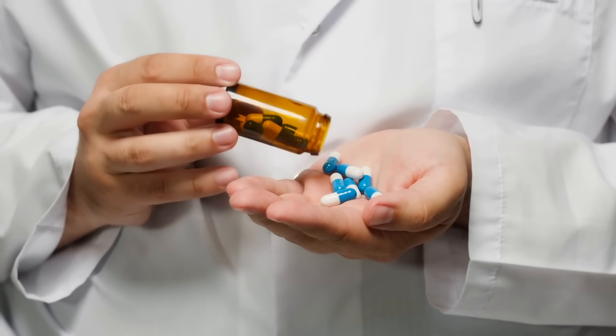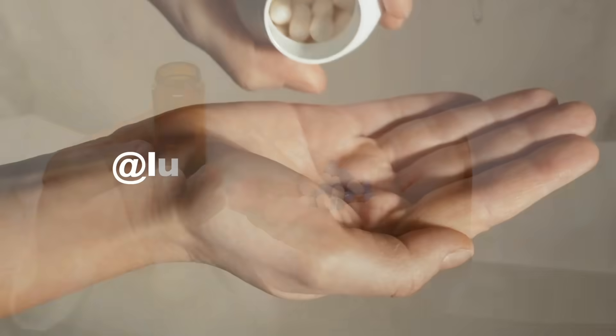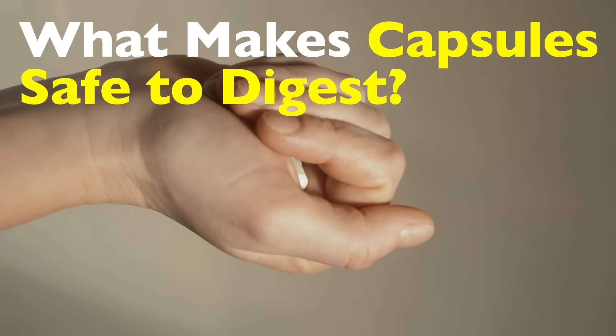Welcome back to History of Simple Things. Today's topic comes from one of our curious viewers, Lakshuan Minhus, 6063. Thanks for the suggestion. You asked: what makes capsules safe to digest?